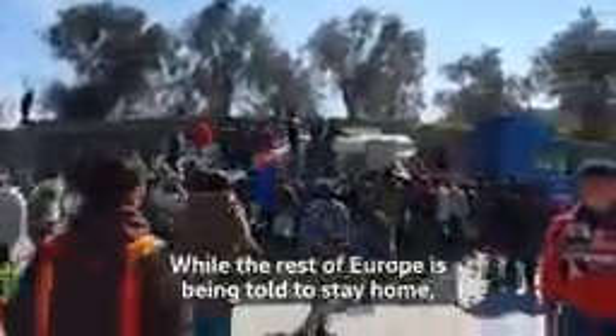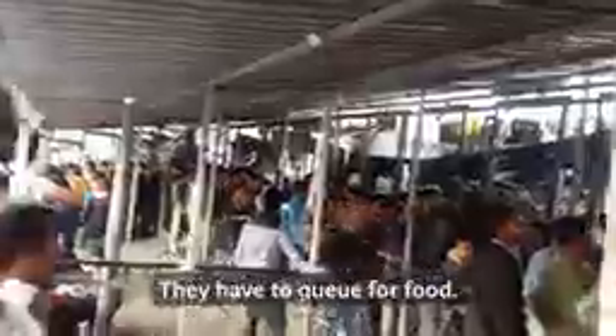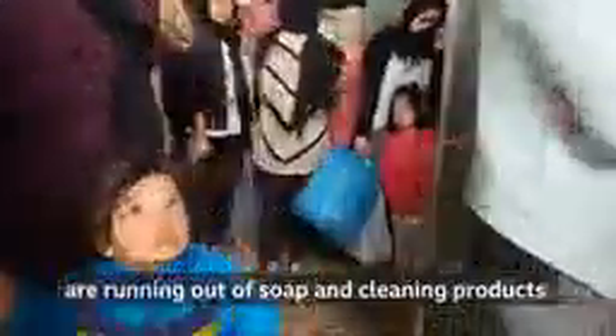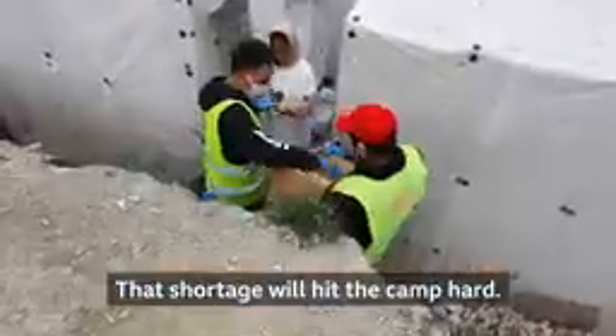While the rest of Europe is being told to stay home, people here have to crowd around a truck to get a limited supply of drinking water every day. They have to queue for food. And like everywhere else in Europe, the shops on the island of Lesbos are running out of soap and cleaning products. That shortage will hit the camp hard.